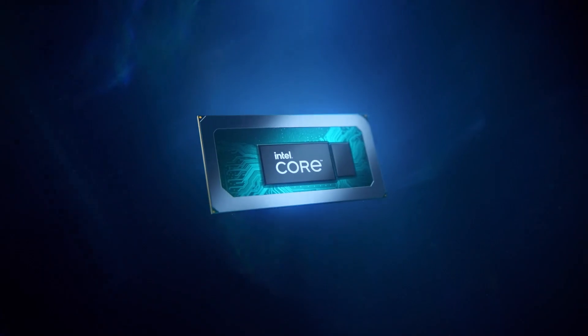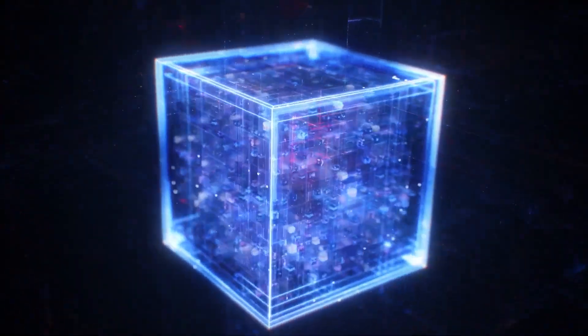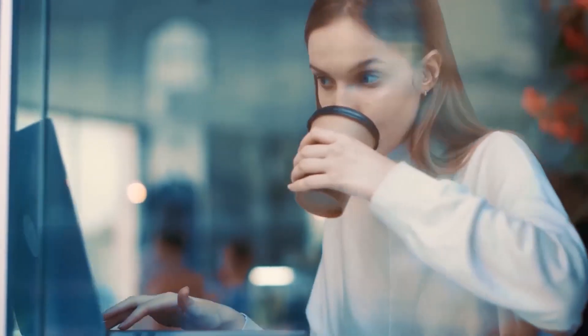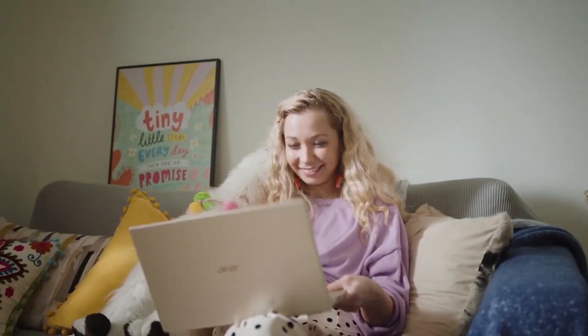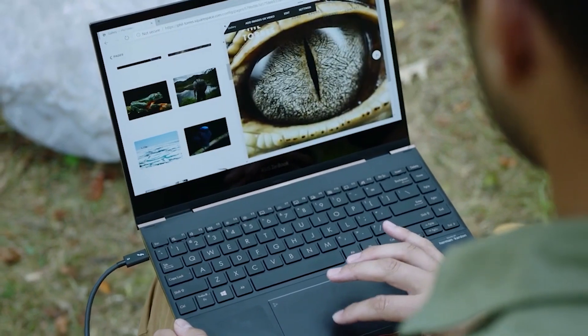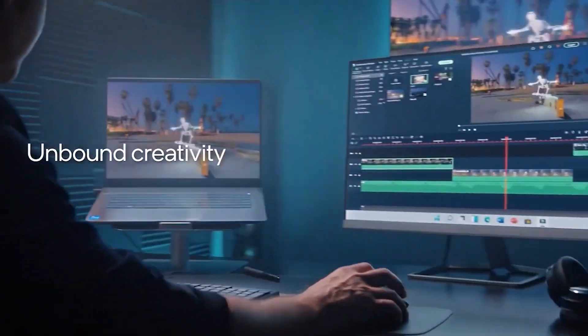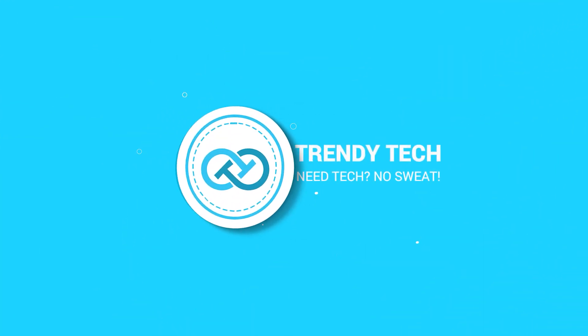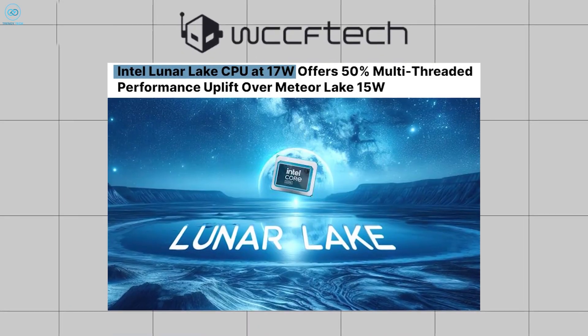New leaks about the next Intel Lunar Lake CPU lineup have been released by a credible tech insider who claims that laptops under the Intel banner are due to undergo a huge redesign. Could this suggest that forthcoming laptops will undergo a generational shift, either in terms of performance or something altogether different? Let us find out in our video today.